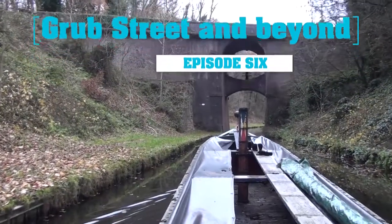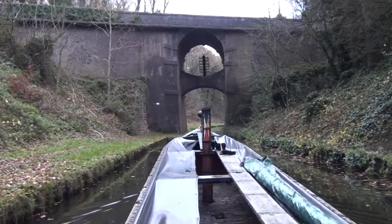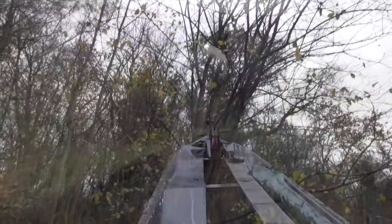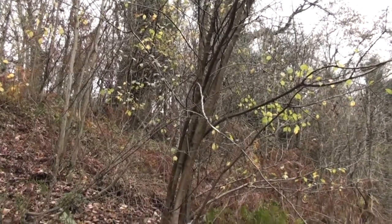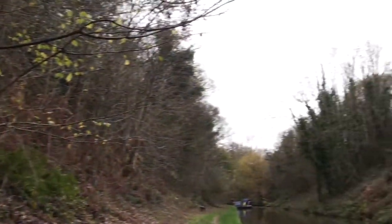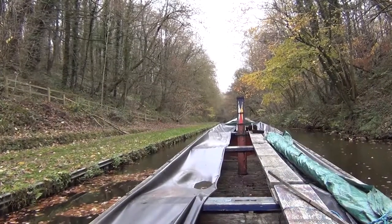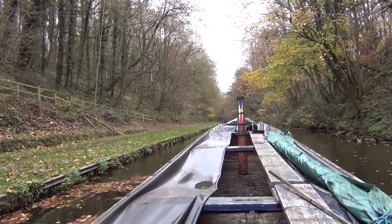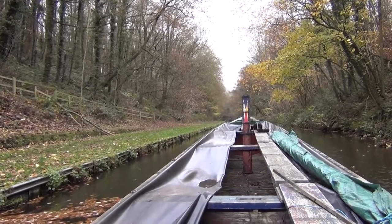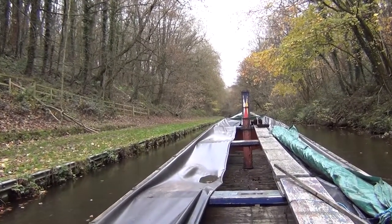Heading north from Norbury, you're soon into the land of cuttings. It's autumn and we're on board a historic boat complete with a Bollander engine. It demonstrates just how the cut changes between the seasons — in autumn, cuttings are much more open and you can sometimes even see buzzards playing between the trees. There's a particular peace and quiet about it.